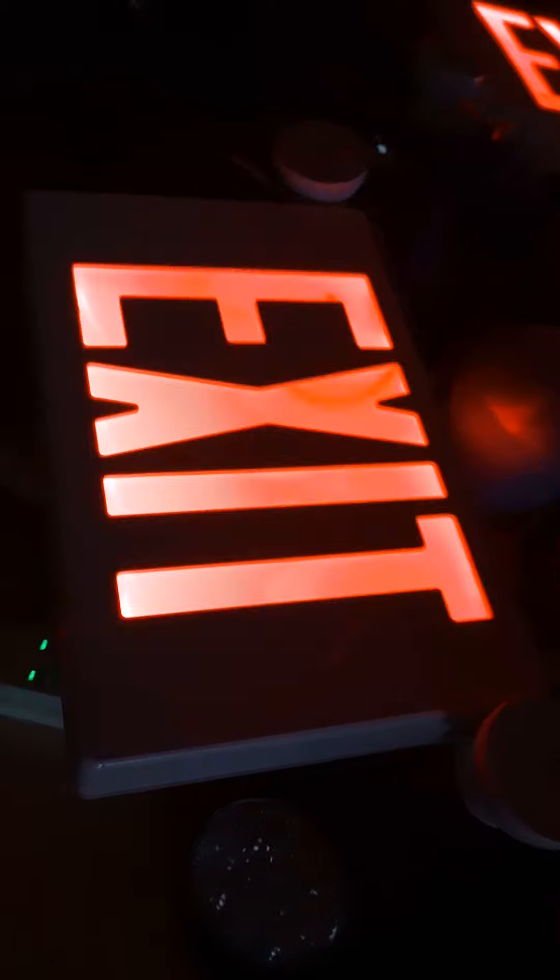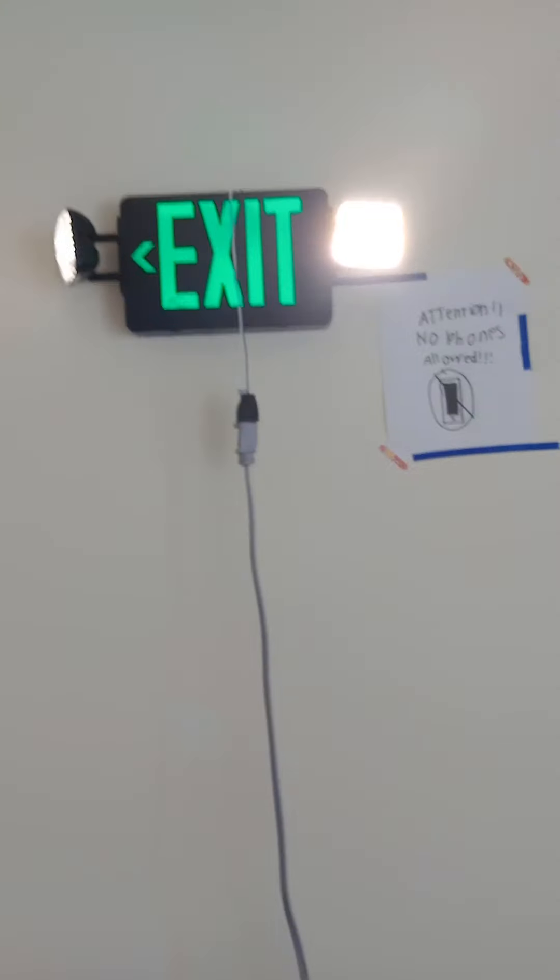Let's go ahead and simulate it in emergency mode. Now they're simulating an emergency mode. Let's go ahead and take off the power. Now they're simulating an emergency mode.